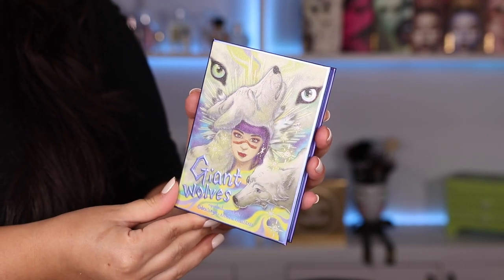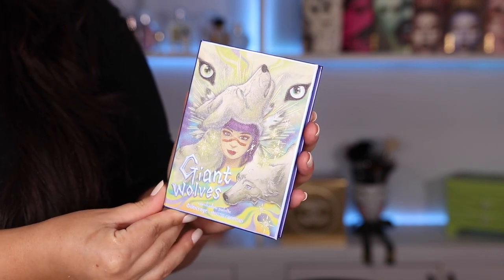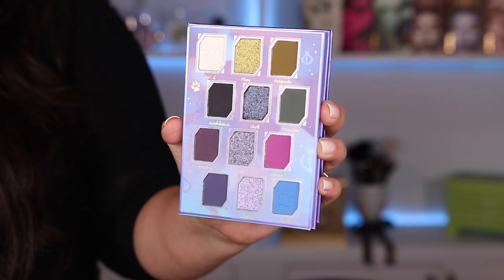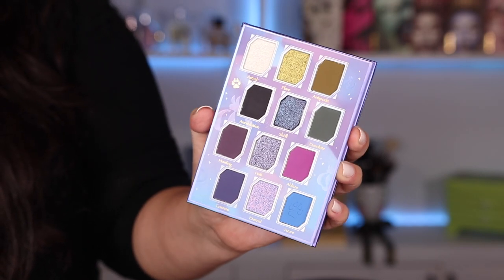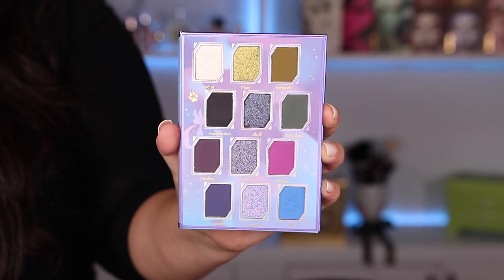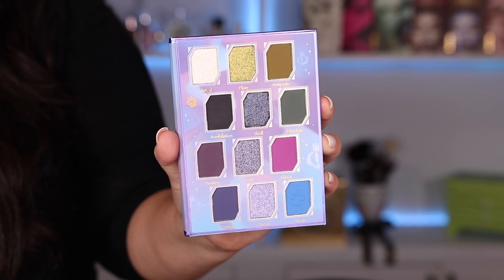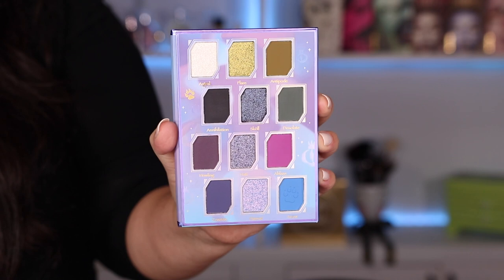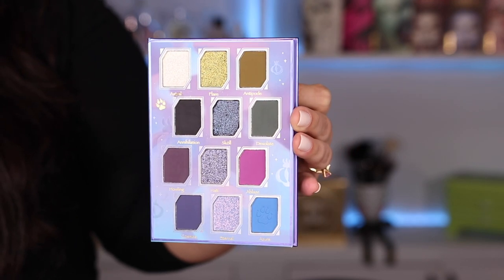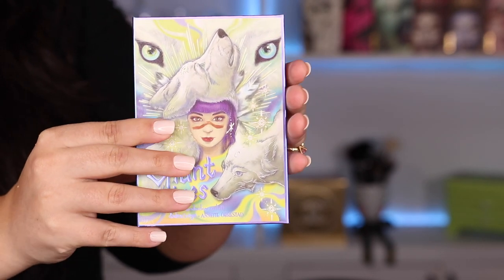Last but not least, we have the Giant Wolves palette, created in collaboration with Annette from Annette's Makeup Corner. The outside packaging on this palette is unreal — absolutely love those beautiful wolves on the outside. Once you open the palette, this is kind of the more grungy palette of the trio, but I love that it still has some really beautiful colorful shades. I'm obsessed with the color in the middle on the bottom row called Eternal — it's almost like a triochrome shade with blue, silver, and a little bit of pink. The mattes in this palette are quite impressive and four of them are pretty dark, so you're going to get the most smoky, dark, sexy looks with this palette.